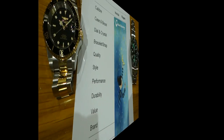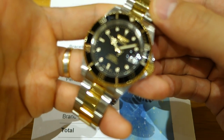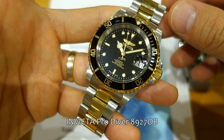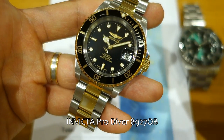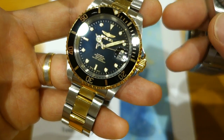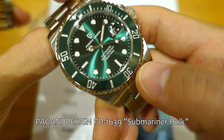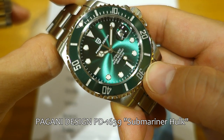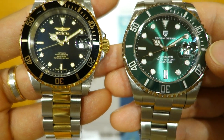Here we have the two finalists. On the left side we have the Invicta Pro Diver, represented by the very popular 89270B — I really like the gold two-tone, just a bit of a sucker for this model. I've used this for many Pro Diver 40mm comparisons. On the right we have the Pagani Design Submariner Hulk, the PD-1639, very well credentialed on paper with specs second to none.